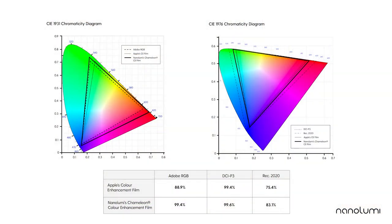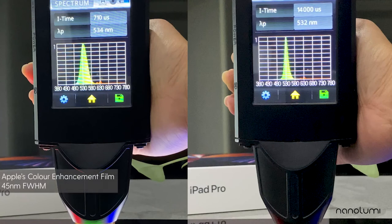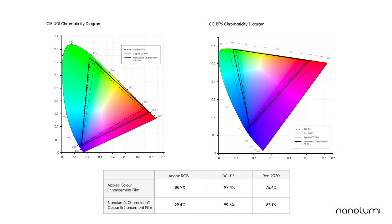With red KSF phosphor kept constant in both Apple's and NanoLumi's film, this allows us to observe how a narrower green emitter widens color gamut coverage. By simply switching out Apple's film, which has a 45 nm green full-width at half maximum, with NanoLumi's Chameleon film, which has around 20 nm green full-width at half maximum, we enhance the color performance of the iPad Pro, allowing it to cover close to 100% Adobe RGB, 100% DCI-P3, and future-proof it with 83% Rec.2020.